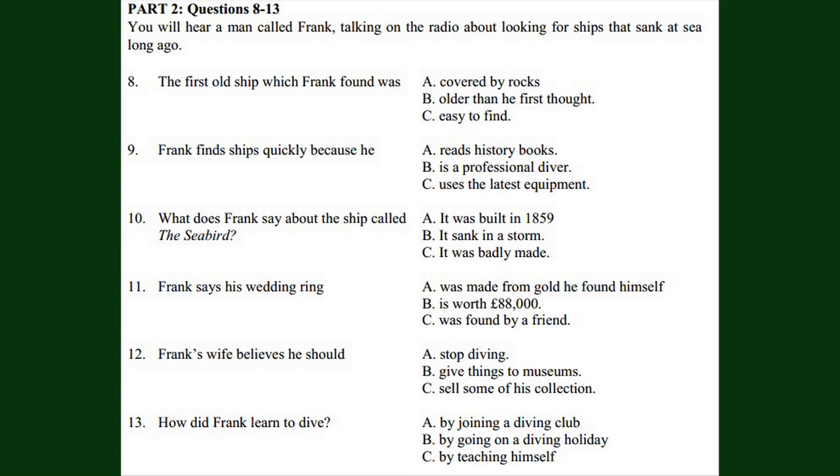At the moment, I'm looking for the gold from a ship called the Seabird. It was an enormous, well-built ship, and it was coming from Australia on a winter night in 1859. Everything was going fine until the ship reached the English coast, when it crashed into some rocks in a very strong wind and sank to the bottom of the sea. It was carrying gold from Australia, and most of it is still there. My wedding ring is actually made from gold I found on an 18th-century sailing ship. A friend of mine, another diver, has already found £88,000 worth of gold from different ships. He's now decided to give up his job and become a full-time diver.